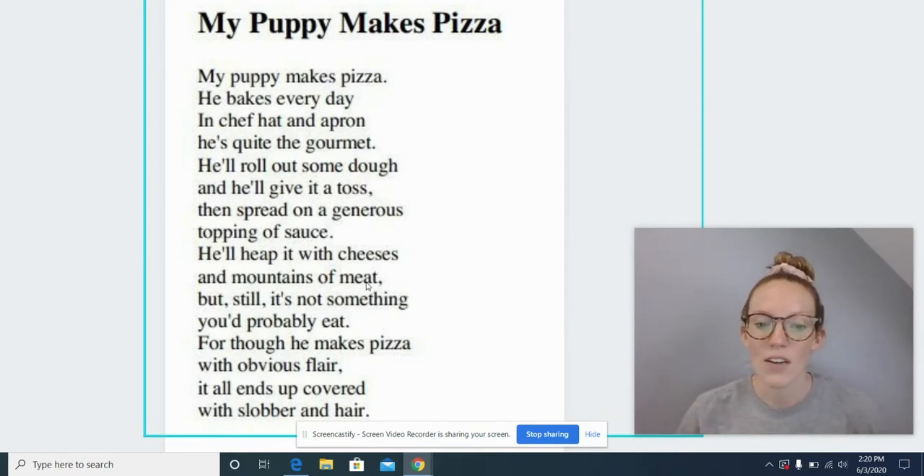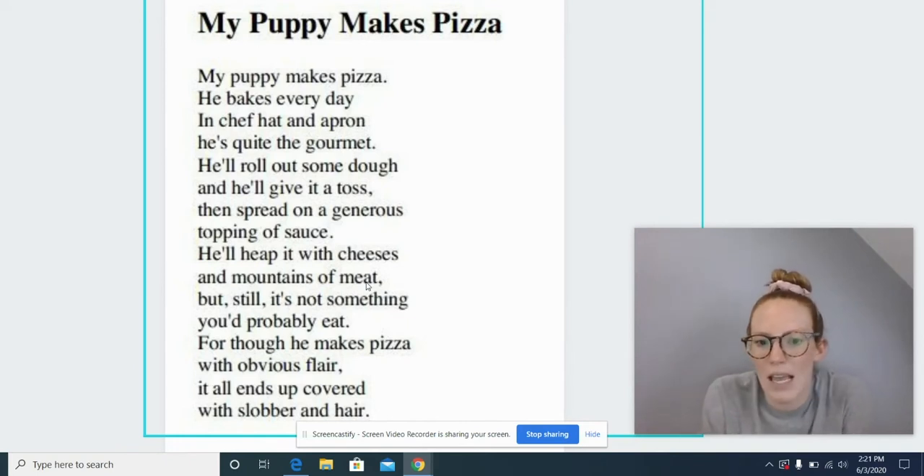But still, it's not something you'd probably eat. For though he makes pie with obvious flair. Pie sounds right there — for though he makes pie. That could be something that he makes. Oh, it doesn't make sense with this poem though, right? What is the puppy making? Is he making pie or is he making something else?